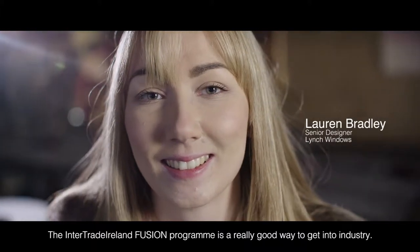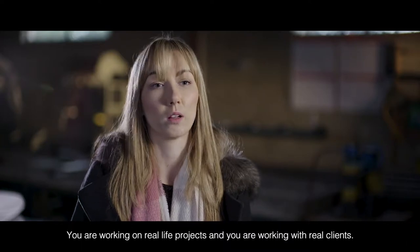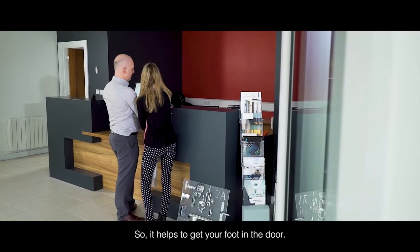The Interstate and Infusion programme is a really good way to get into industry. You're working on real-life projects and you're working with real clients, so it helps to get your foot in the door.